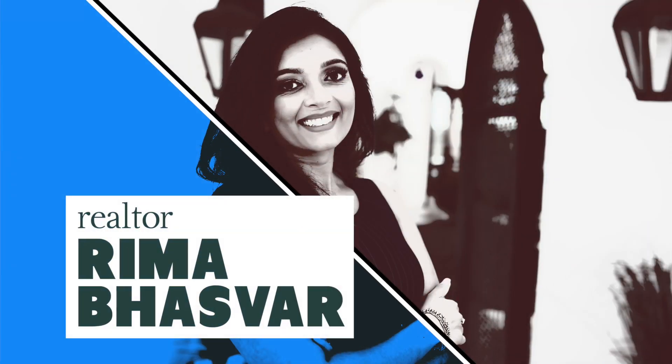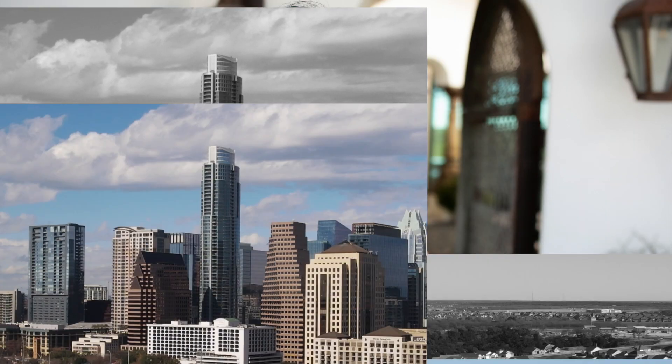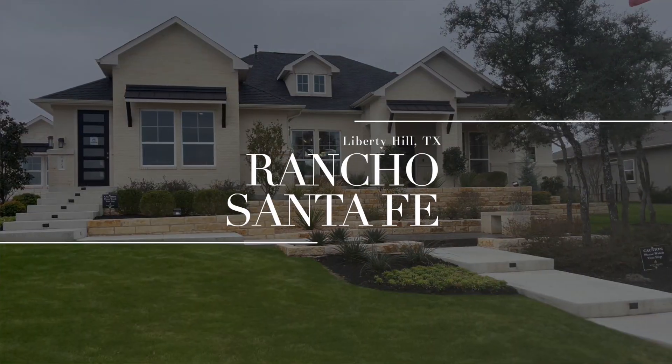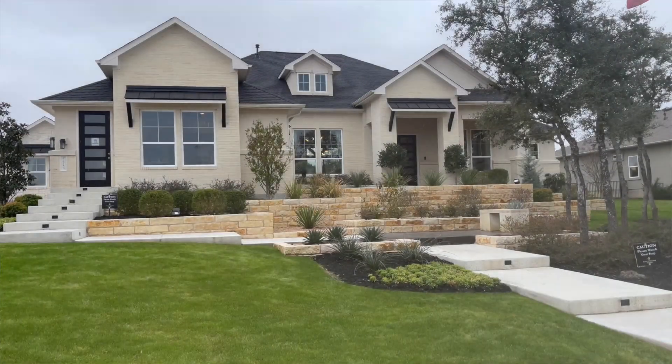Hey guys, this is Rima here, your Austin local realtor, and today I'm going to be touring a model home for Scott Felder Homes, which is the Montana. I am here in a community called Rancho Santa Fe in Liberty Hills.